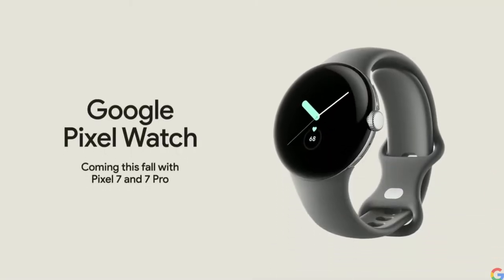Google Pixel Watch is a natural extension of the Pixel family, providing help whenever and wherever you need it. It'll be available this fall, and we'll share many more details in the coming months.